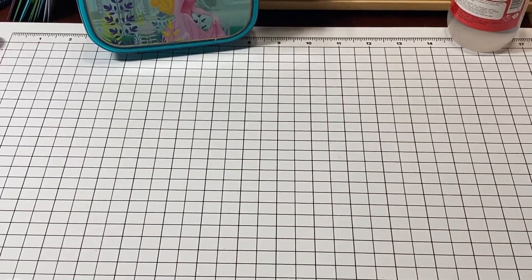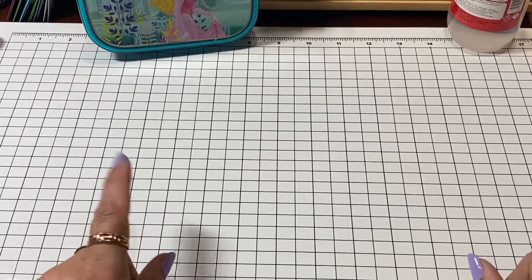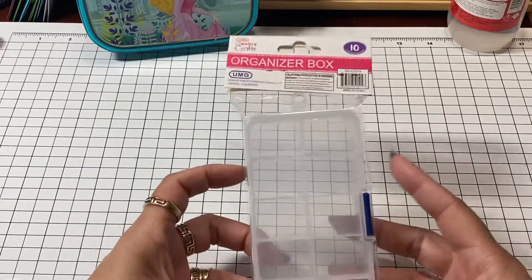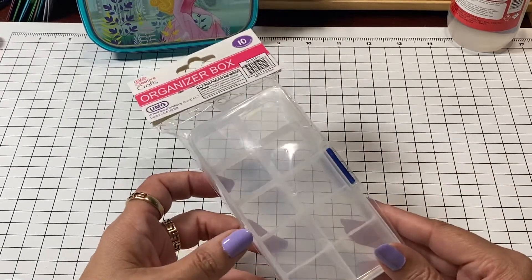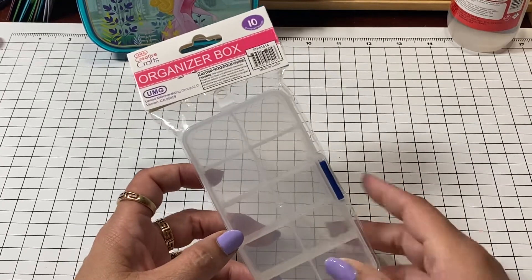Hi loves, welcome to my channel — this mama loves Disney. So today you guys, this is a Cartwright haul. I had picked up these little organizer boxes that I had already previously shared in a video with you, and the reason why I picked them up was for this particular reason.